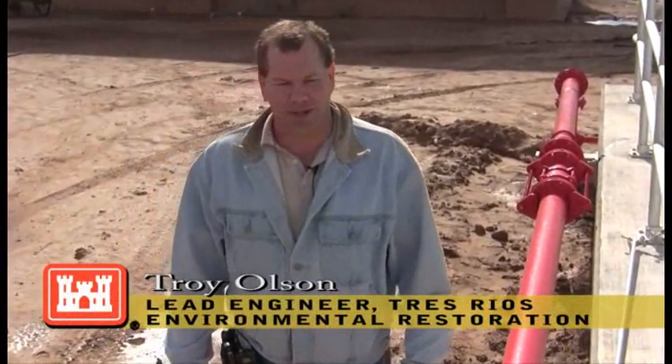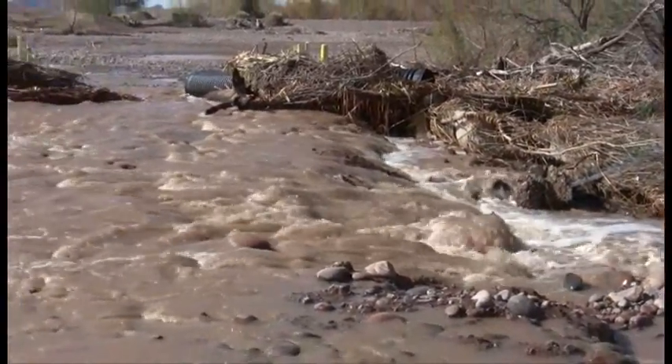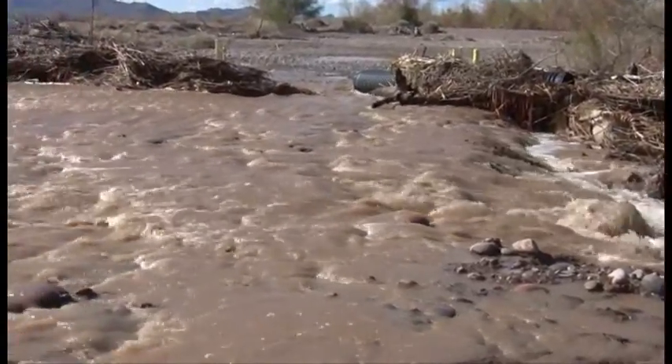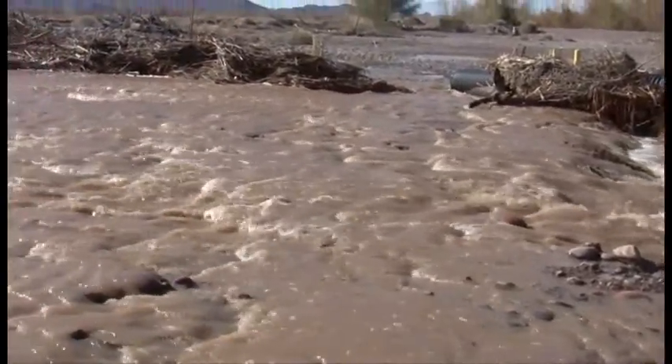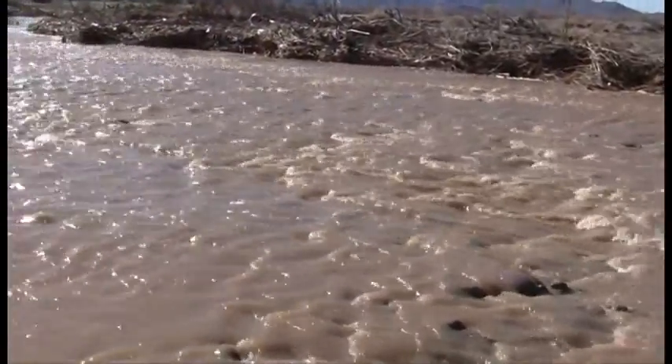With the recent storm activity through California and across the Phoenix area, the Salt River Project is expected to increase their flows up to about 70,000 cubic feet per second. At a certain point, the plant is unable to divert water into the river, so what they are doing is ramping up the flows into the wetlands to help abate that load they're receiving through the river.